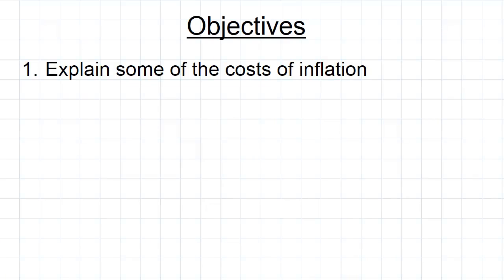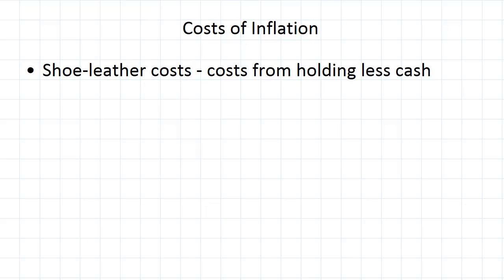In this video we're going to have a look at the costs of inflation other than the obvious of purchasing power going down. So the first cost to look at is what's called shoe leather costs. To understand this you should first understand that when inflation is high you want to hold less cash because the value of that cash is going to diminish pretty quickly.